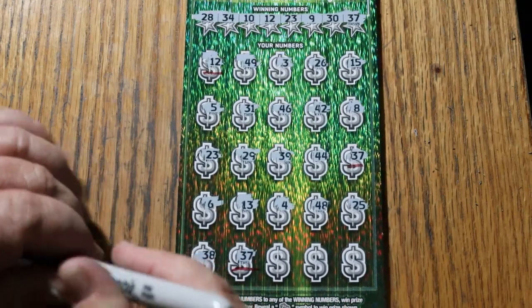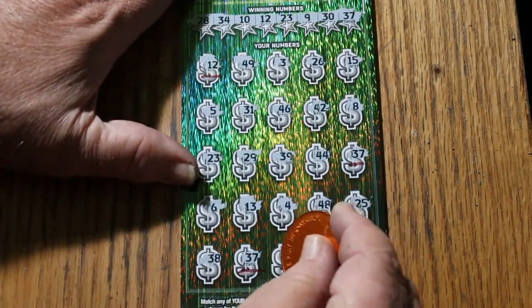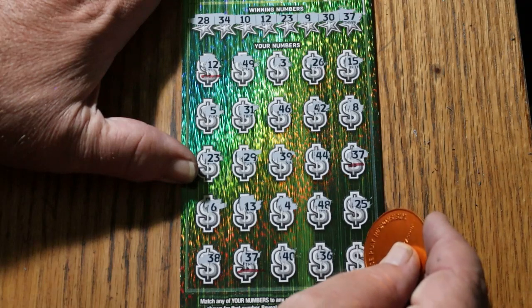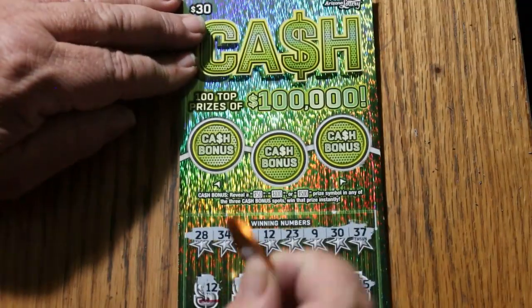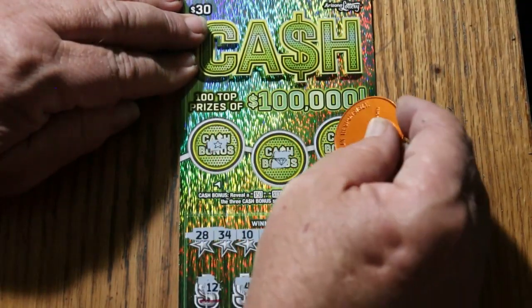That could be 10, 10, 10, but let's think better than that. 40, 36, and 16 in the corner. So we have the three matches. Let's go check the bonuses. No, no, and no.